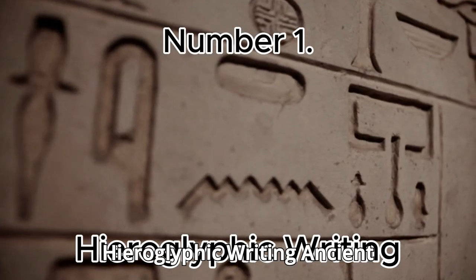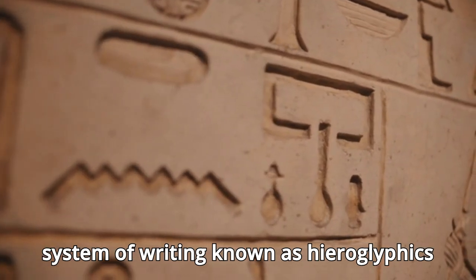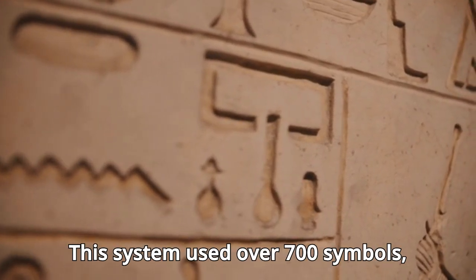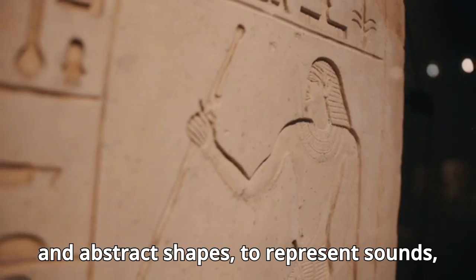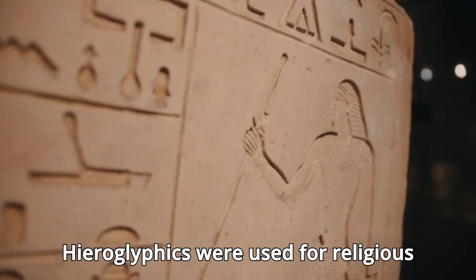Number 1: Hieroglyphic Writing. Ancient Egyptians developed a sophisticated system of writing known as hieroglyphics around 3100 BC. This system used over 700 symbols, including pictures of objects, animals, and abstract shapes, to represent sounds, words, and concepts. Hieroglyphics were used for religious texts, official inscriptions, and monumental architecture. They were primarily carved on temple walls, tombs, and papyrus scrolls, and their complexity required specialized scribes who trained for years to master the art of writing.